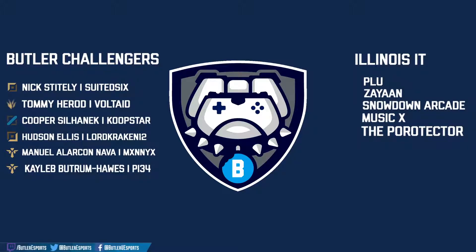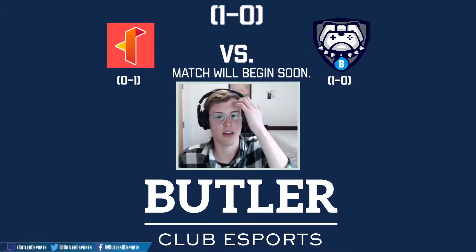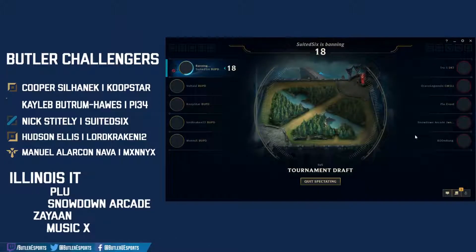Buttram Hawes Pi 34. On Illinois side we have Plu, Zion Snowdown, Arcade Music X, and The Protector. Illinois will have a slight rank advantage against the Bulldogs, but Butler has a winning record in the CSL while Illinois Tech dropped their first match against IU Bloomington.